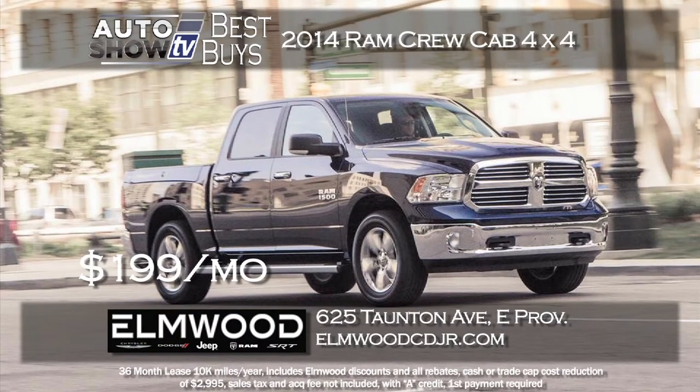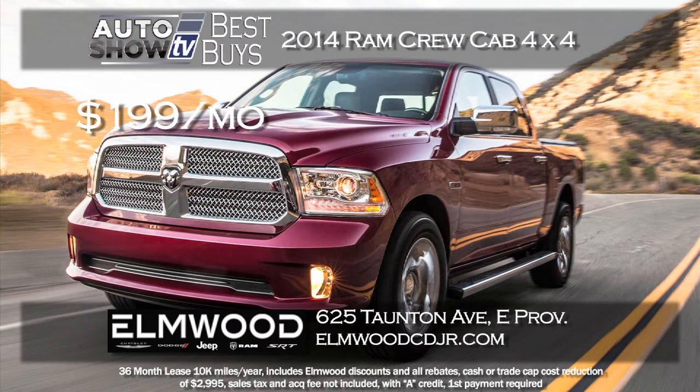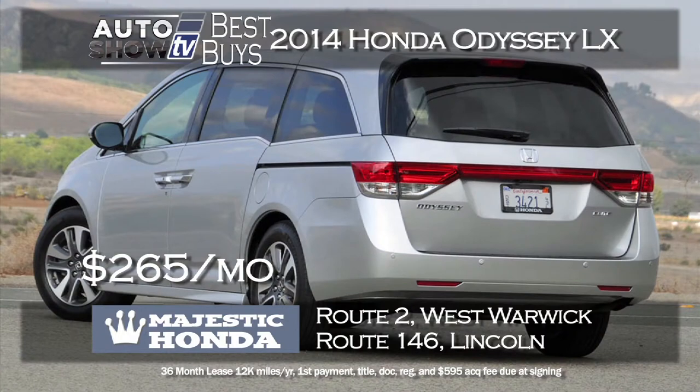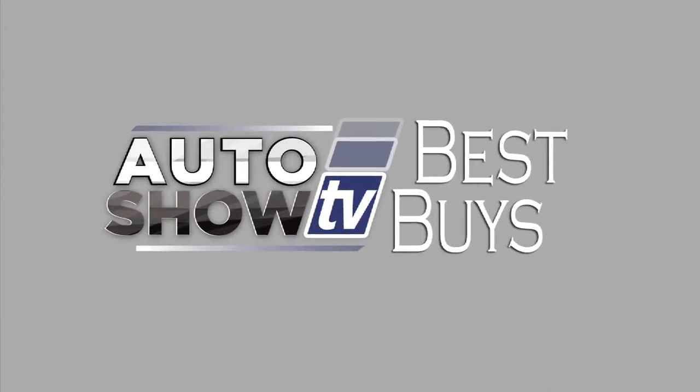There's one featured truck that may be the best deal of all this week. Elmwood in East Providence has a terrific lease deal on a 2014 Ram Crew Cab 4x4 Bighorn edition. The MSRP is over $40,000, but they are leasing it for just $199 a month for 36 months. In the minivan category, at Majestic Honda you can lease a new 2014 Odyssey LX for just $265 a month for 36 months with just a $99 down payment. We'll show you more car Best Buys in just a few minutes — stay with us on Auto Show TV.